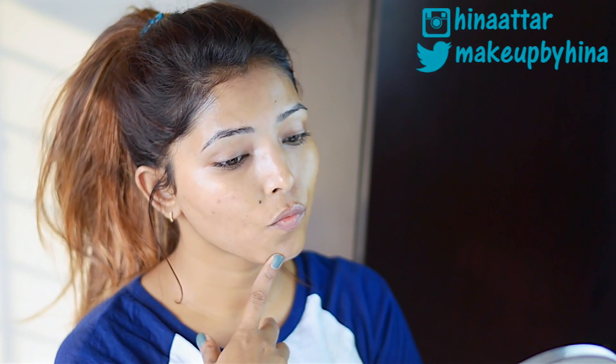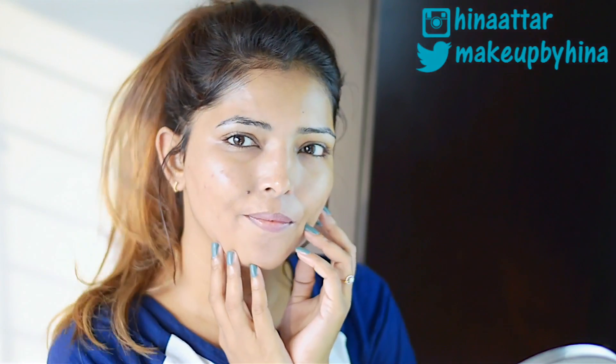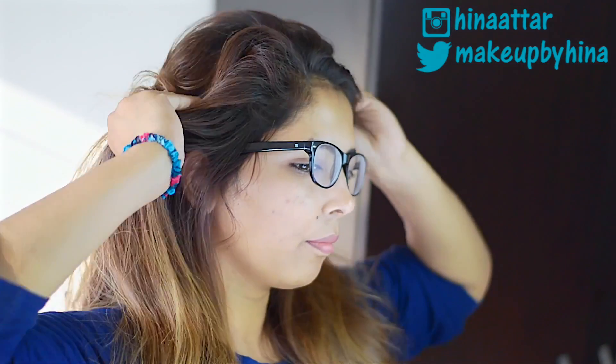Hey guys, welcome back! In today's video I'm going to show you my current skincare routine. After the one brand makeup tutorial, I'm actually doing a one brand skincare routine using all products from The Body Shop.